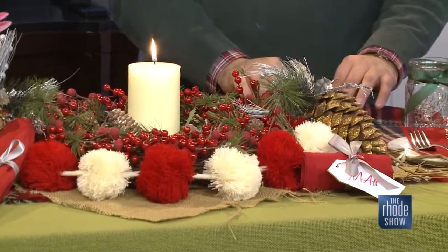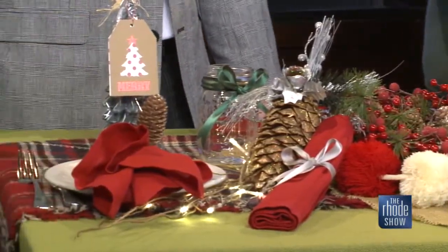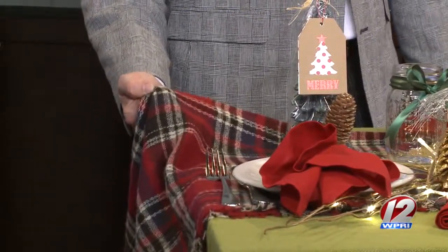This table runner that I've put down on here is actually a giant scarf. Think scarves, blankets, sheets, remnant fabric — it doesn't have to be a tablecloth to run down your table. I'm missing a scarf that looks just like this. I actually think my initials are embroidered on that. I think that's absolutely mine.